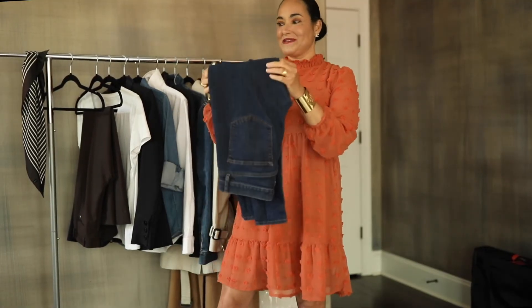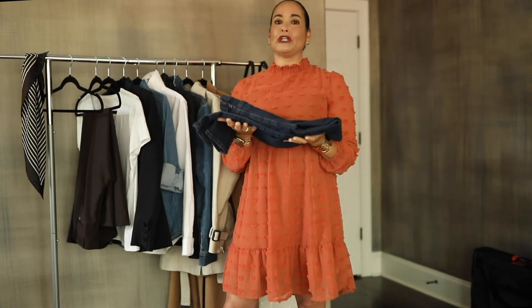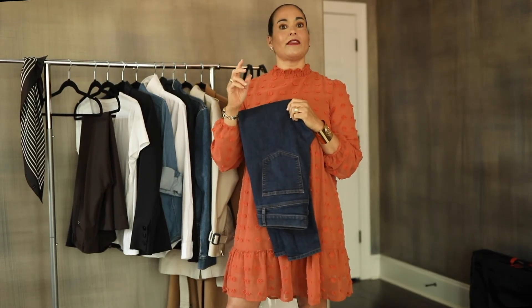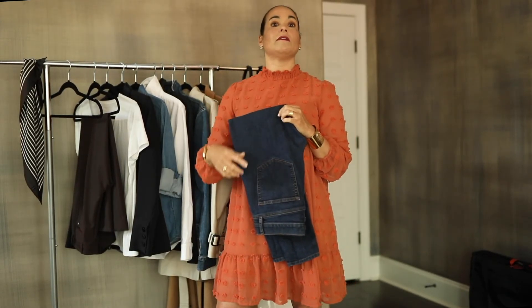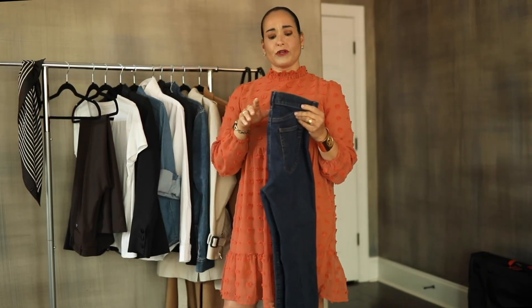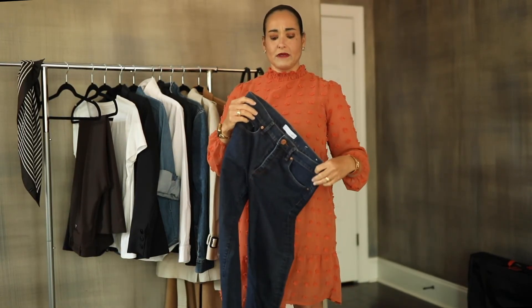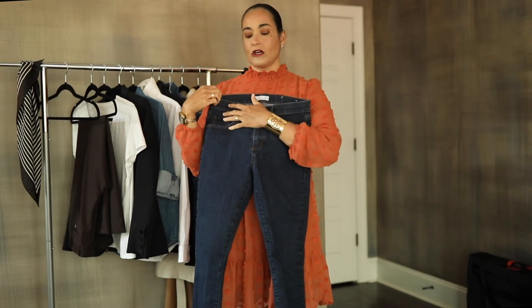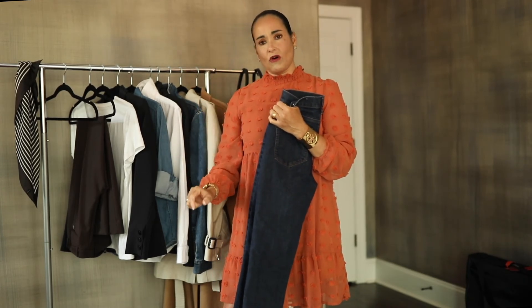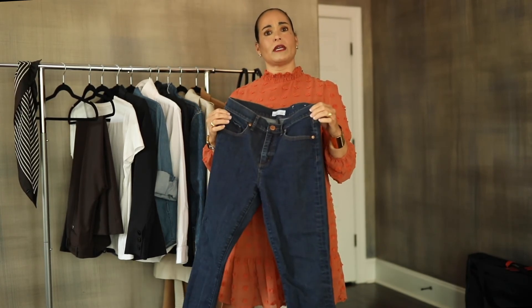Last but not least, a really great pair of denim. A lot of people like light denim, but light denim doesn't carry to evening very well. A pair of dark denim is really versatile — way more than light denim. I have a straight leg jean, and straight leg jeans allow the eye to elongate all the way down, creating a really great silhouette. You can dress this up or down.